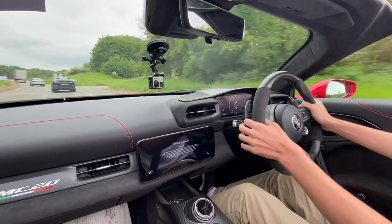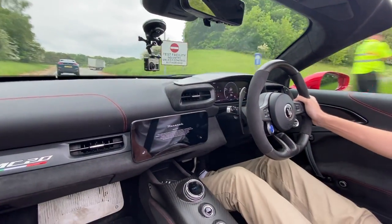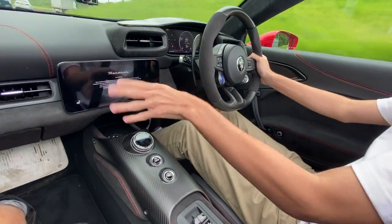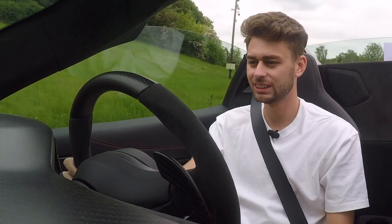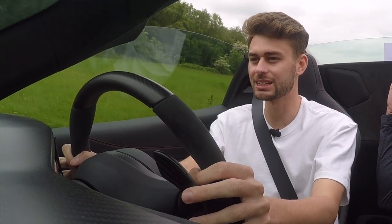I've got carbon fibre paddles to change gear. Half my steering wheel's carbon fibre. All of this centre console's carbon fibre. I've got a screen, I've got launch mode. This is absolutely insane.